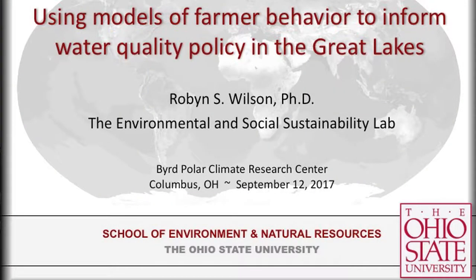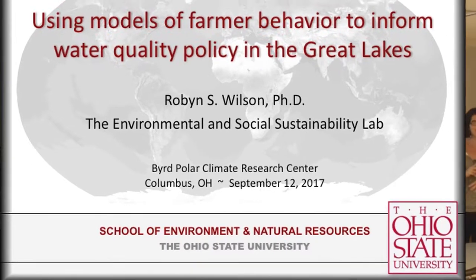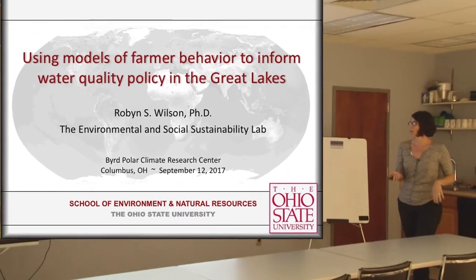So I get to talk about this a lot. This is a slightly different audience — the last several times I've talked about this project it's often been to ag audiences or policymakers, so I tried to bring in more of the science so you can see more of what we've been working on and where we're heading with it.